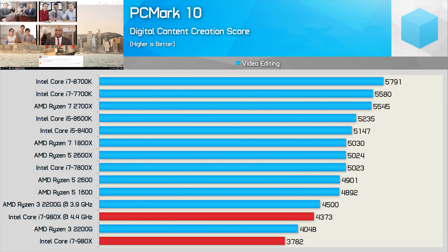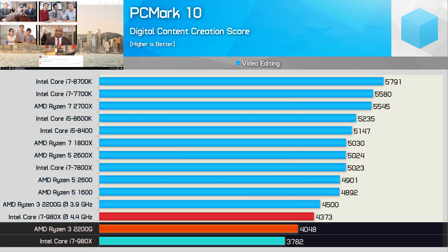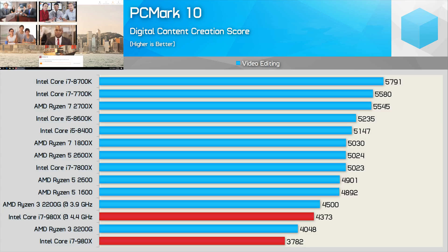Let's move on to video editing performance as we take a look with PC Mark 10. Here, the Ryzen 3 APU is able to beat the Core i7-980X both stock and overclocked. Stock, the AMD CPU is 7% faster, and although that margin is reduced once both CPUs are overclocked, the plucky little quad-core was still 3% faster.